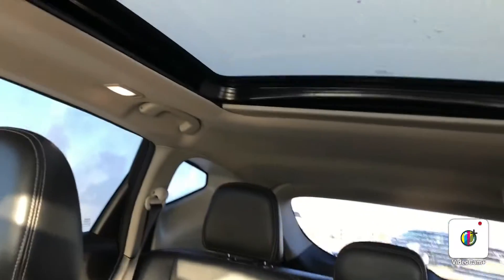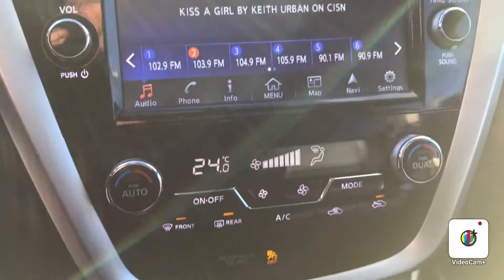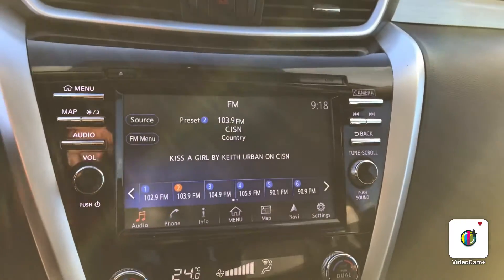Lots of space in the back for your passengers and your cargo, and the panoramic sunroof. You've got heated and cooled seats, dual climate controls, and a 360 backup camera.